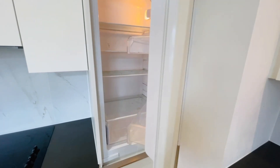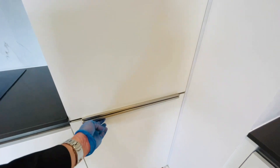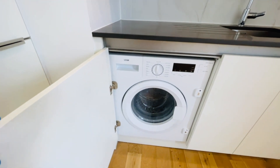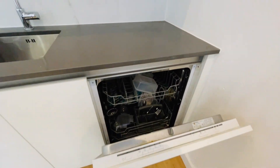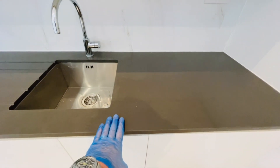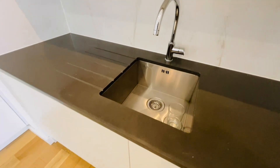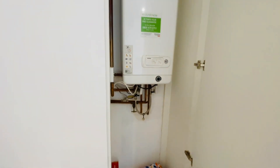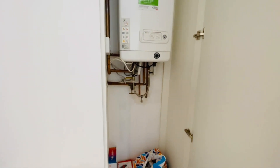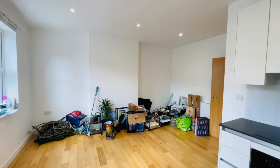In the kitchen area you have an integrated electric oven, halogen hob, and extractor hood. You have an integrated fridge and freezer — fridge compartment here, freezer compartment here. In here is your washing machine, and here is your integrated dishwasher. There are some very nice worktops — not entirely sure if they're granite or quartz — with an inset sink. This cupboard houses your combination boiler and there's a bit of storage. LED spotlighting throughout the whole property.